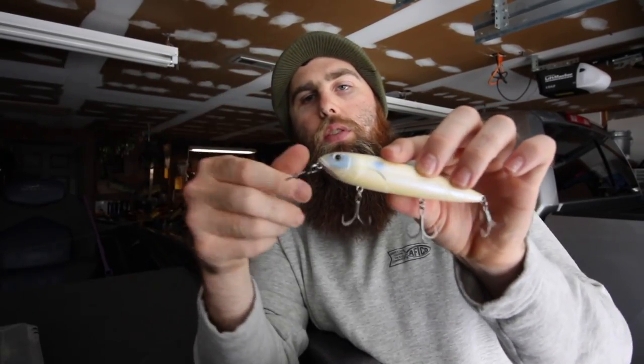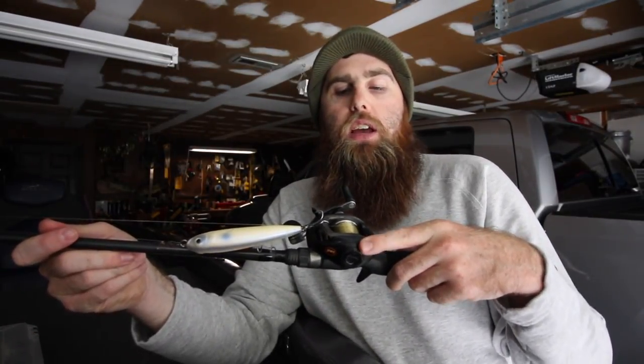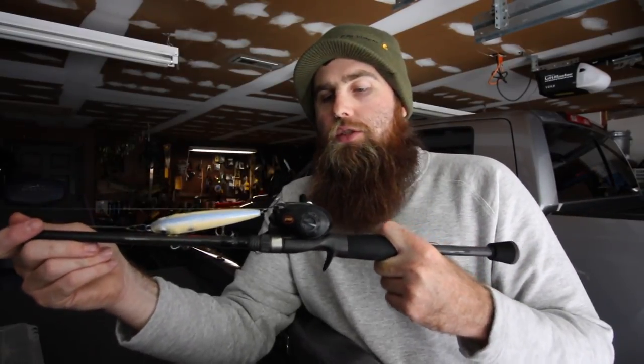For rod, I go 6'9" to 7-foot medium, moderate action — lots of parabolic bend to absorb those fish. I run 15 to 17-pound copolymer and a 7:1 gear ratio reel, like a Lews LFS. It's a quick reel so you can pick up line if one eats and runs at you, and you've got plenty of line capacity. All of that in combination is going to put a lot of topwater fish in the boat this time of year.